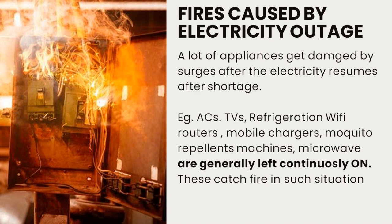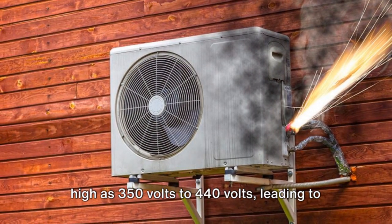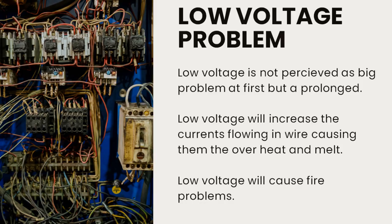Consider this: after a power outage, the sudden return of power can damage appliances that were left on, potentially sparking a fire. Also, when electricians talk about issues like phase coming in neutral or neutral reverse, these conditions can cause overvoltage which exceeds appliance tolerances — often as high as 350 volts to 440 volts — leading to immediate damage and fire risks.